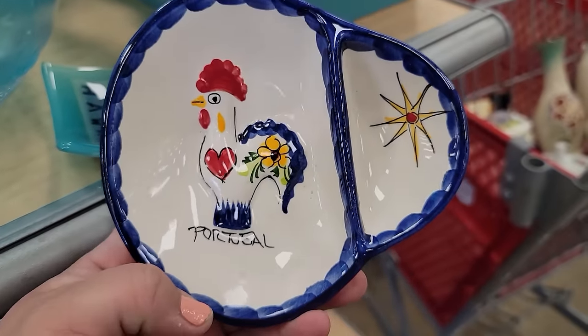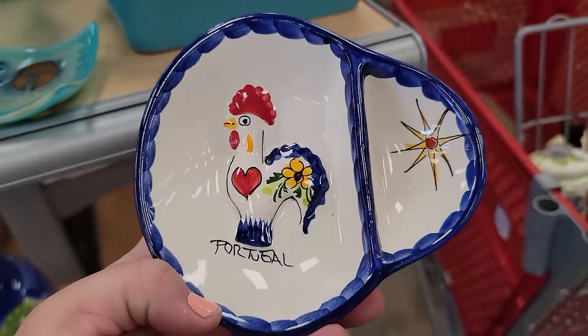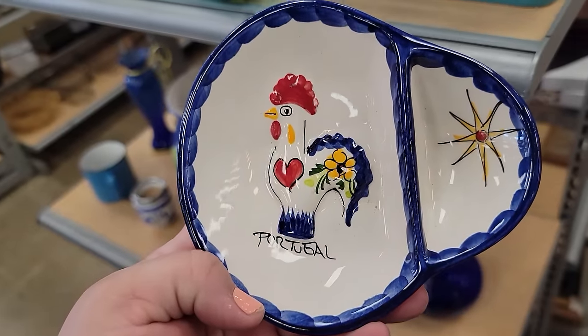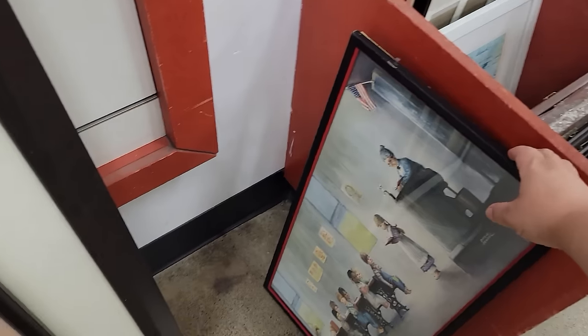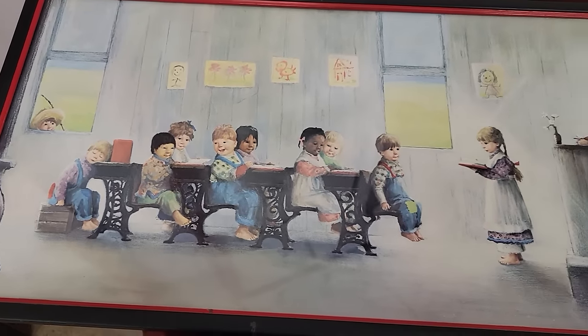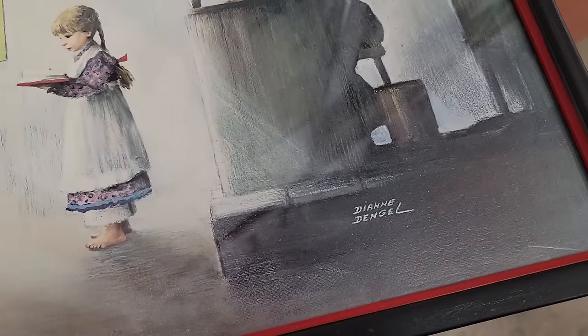I really like the looks of this little dish. I wish it wasn't marked Portugal, but I'm still going to look up a comp just to see. But it's just cute. There's an interesting piece of artwork right here — let me get it up. It looks like it's just a print, but oh my gosh, it's so cute. This is a Diane Dangle.